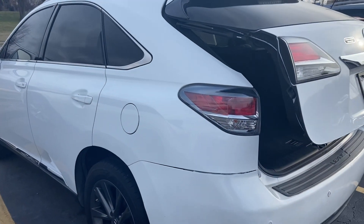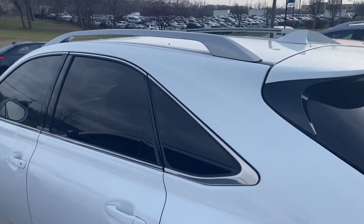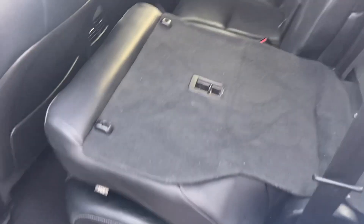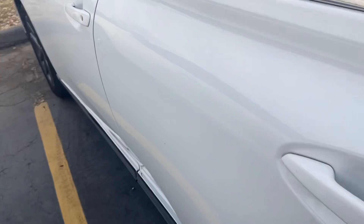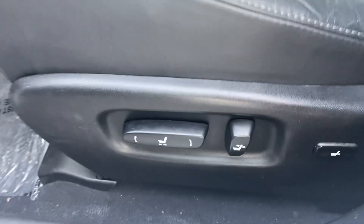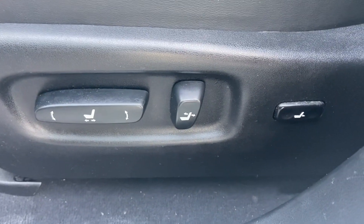Deep tinted glass, and you've got a rack up there on top. See how easy it is to put this back up. Black leather with power controls on the seat, including lumbar support.